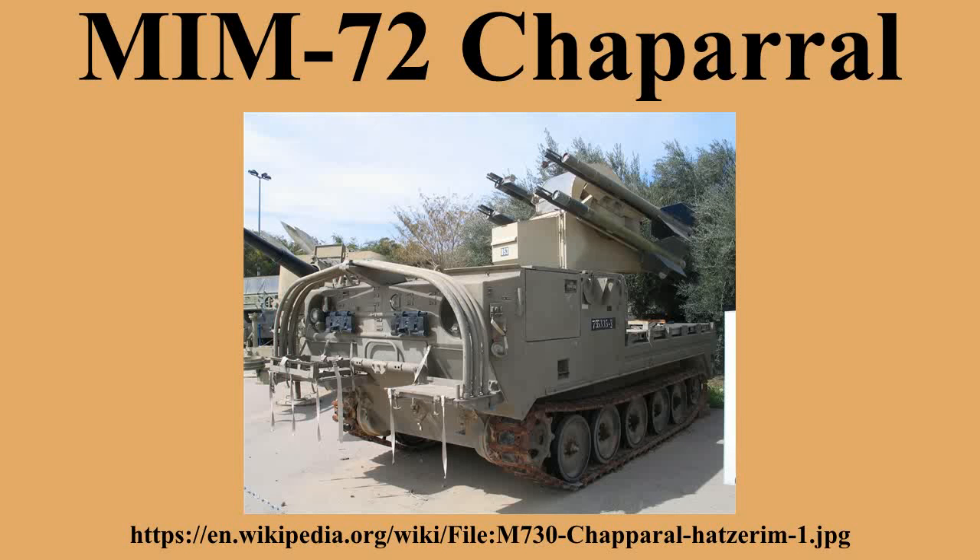A final upgrade adapted the greatly improved seeker from the FIM-92 Stinger to the MIM-72. Starting in 1980, the Stinger's seeker is considerably more capable in terms of off-axis sighting, as well as being able to reject most common forms of jamming. Ford was contracted to deliver the resulting MIM-72G starting in 1982, and all existing missiles had been updated by the late 1980s. New build G-models followed between 1990 and 1991.